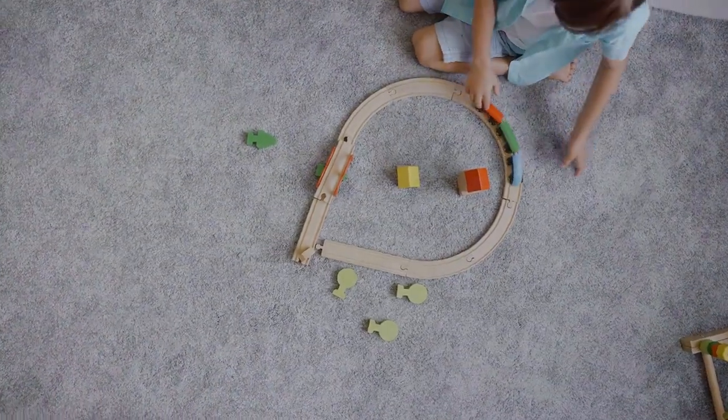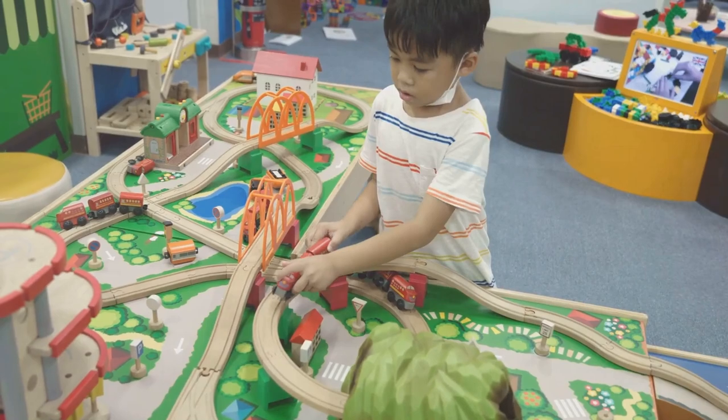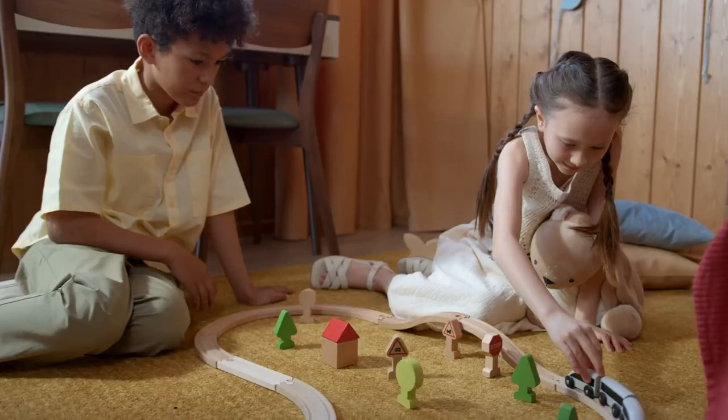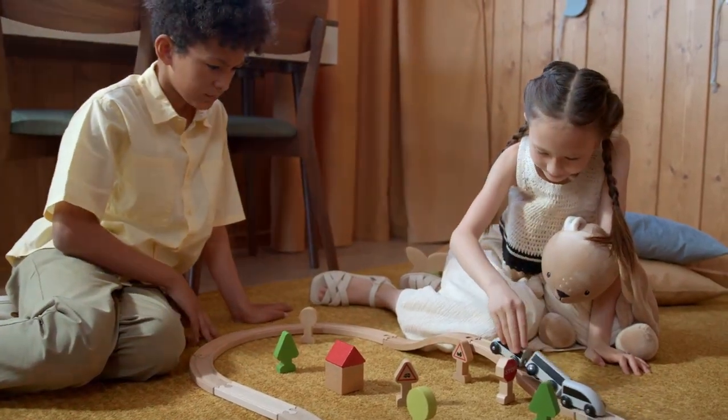And don't miss the interactive train table. It's a complete package with tracks, bridges, and fun scenery. Perfect for hours of creative adventures and social play.